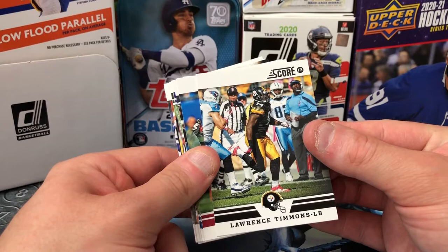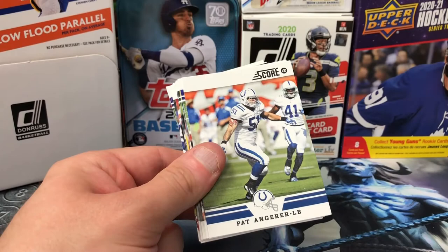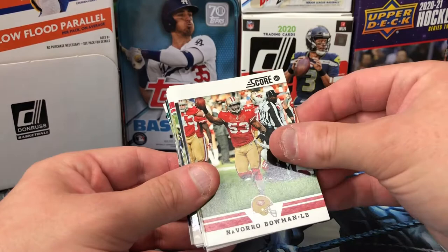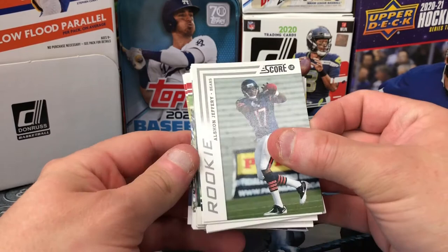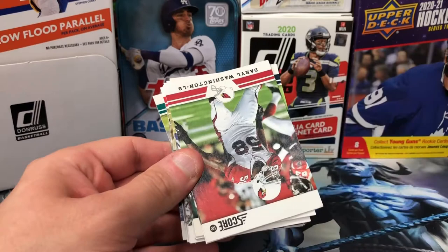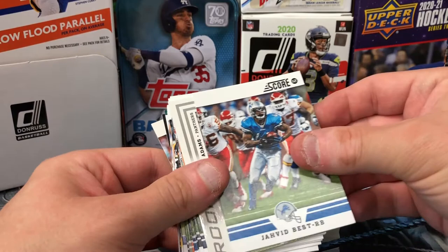Lawrence Timmons — you do not want to get hit by Lawrence Timmons, oh the stories I can tell on that guy, he's a beast. London Fletcher, LeSean McCoy — liking some of these names, miss some throwback action right here. And Quan Bolden — I mean if nothing else, these are cool. I really want to add these to the collection. Jimmy Graham, Michael Huff, Jordy Nelson — no idea what kind of value we may be seeing on any of these. We've got an Alshon Jeffery rookie card — it's a name, it's a rookie.